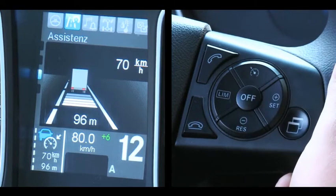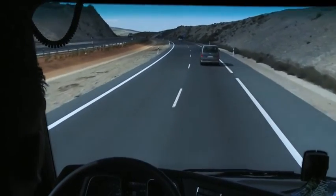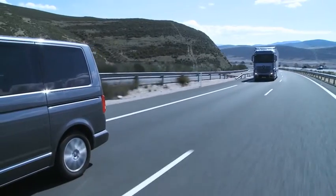Proximity Control Assist maintains the set desired speed similarly to the manner in which conventional cruise control works on free stretches of road. It's effective from a speed of 0 km/h.